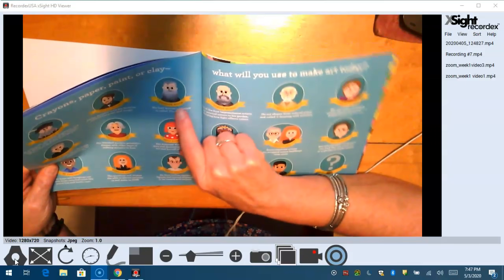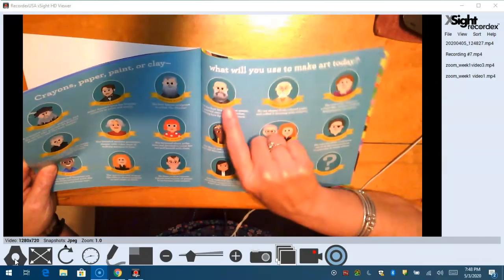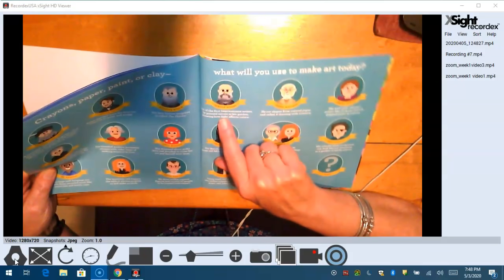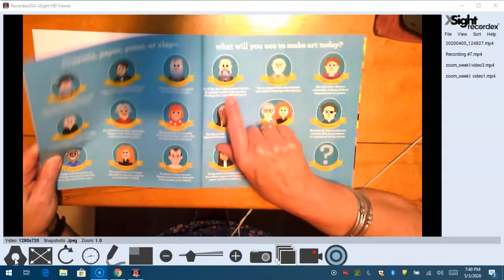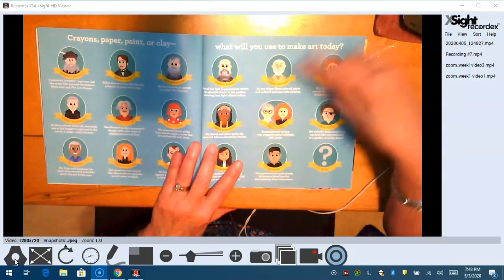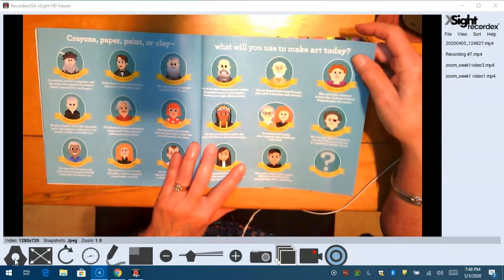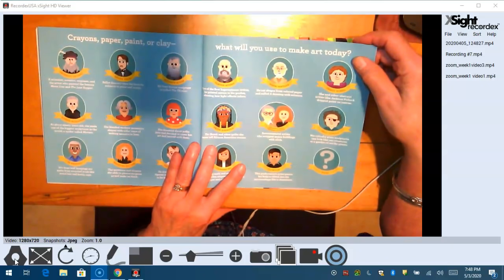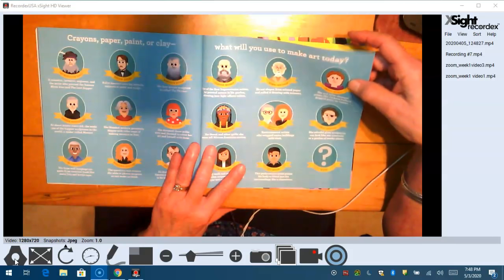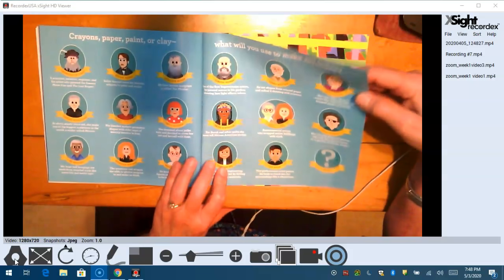Auguste Rodin — his best-known sculpture is called The Thinker. Claude Monet — one of the first Impressionist artists, he painted nature in his garden, showing how light affects colors. Henri Matisse — we studied him. He cut shapes from colored paper and called it drawing with scissors. That's where I got the term when I tell you to draw with your scissors and not with a pencil.